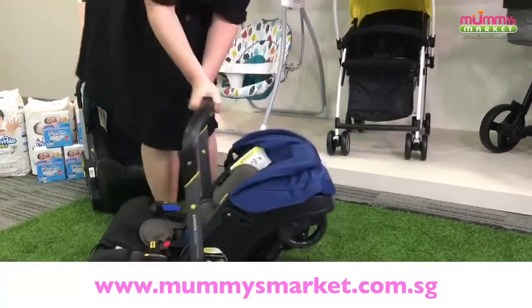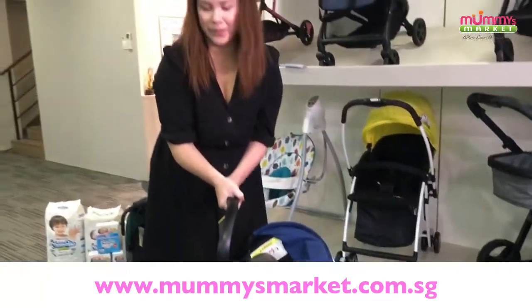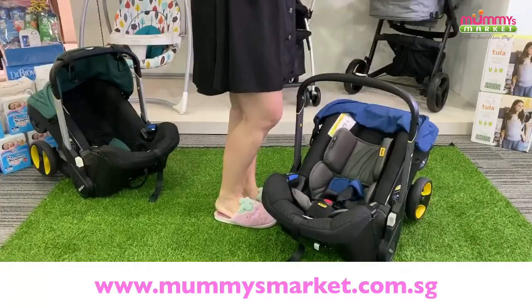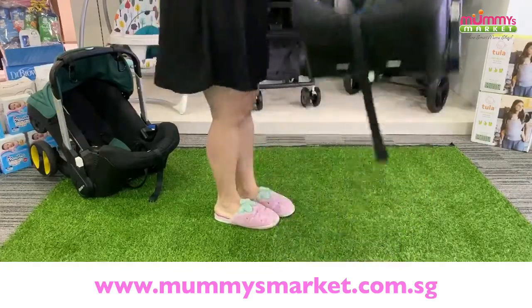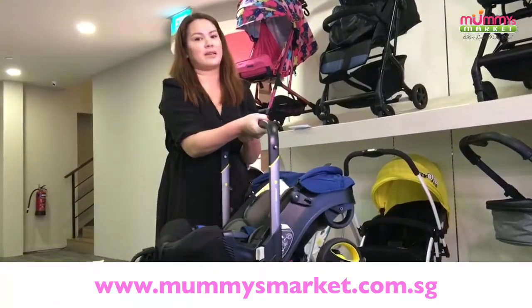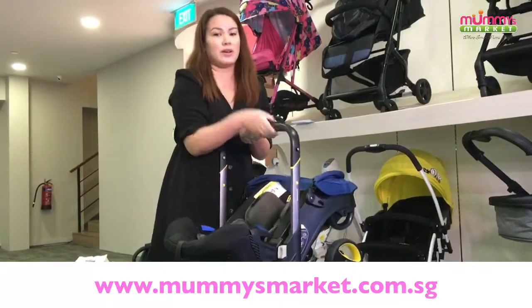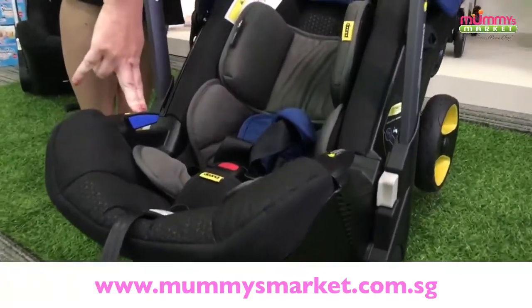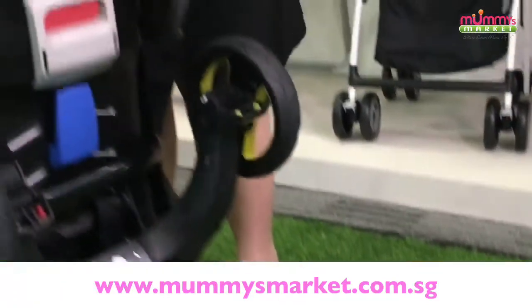This is the car seat mode. If you're using it in the car, you can secure it using your regular three-point seatbelt. Or if you want it even easier, you can purchase the ISOFIX separately and just lift the Doona and attach it into the ISOFIX in the car. If you're taking a taxi or Grab, just use the regular seatbelt. You can see there are little compartments here for you to slot in the seatbelt from a regular vehicle.